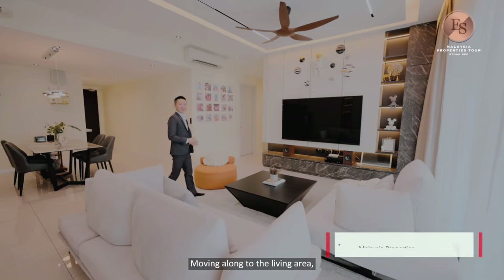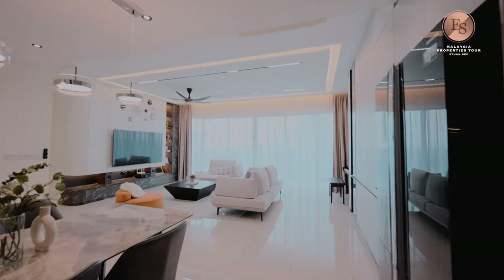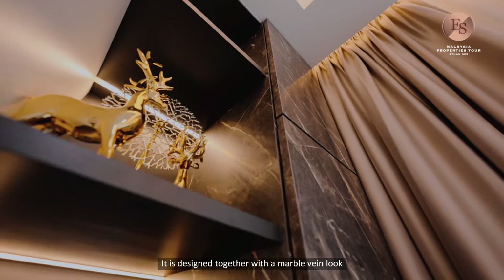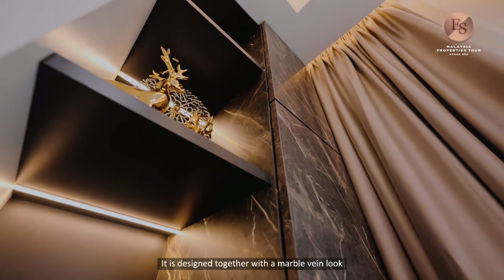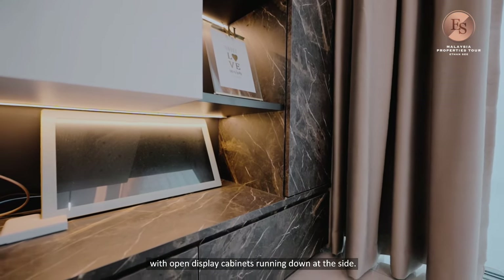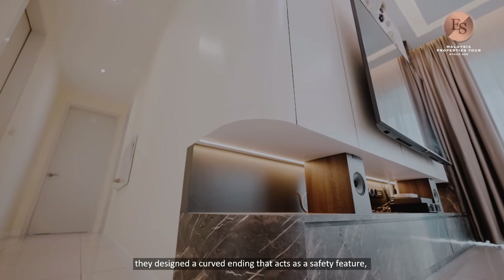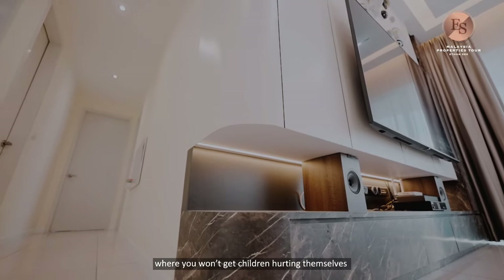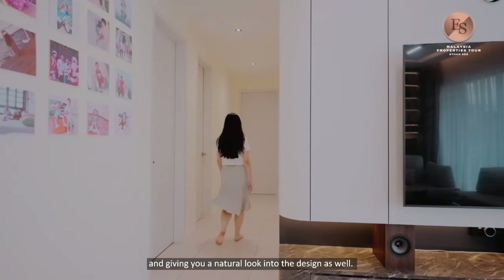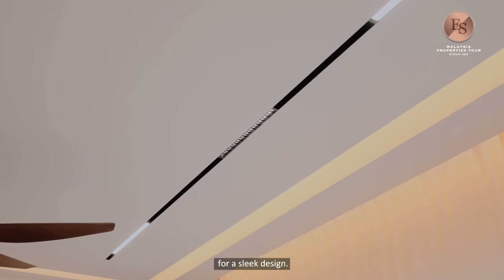Moving along to the living area, I want to show you this statement piece — the TV wall panel. It is designed with a marble vein look to match the colours of the rest of the unit, with an open display cabinet running down the side. At the end, they designed a curved ending that acts as a safety feature so children won't hurt themselves by accidentally running into a sharp corner, while also giving a natural look to the design. There is also a magnetic track light installed for a sleek finish.